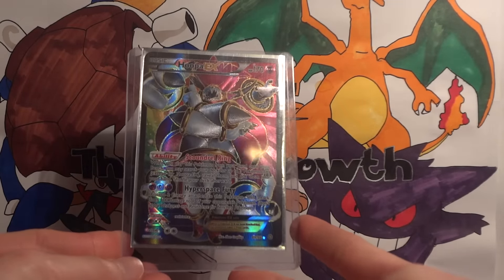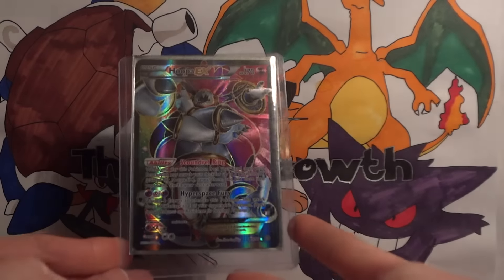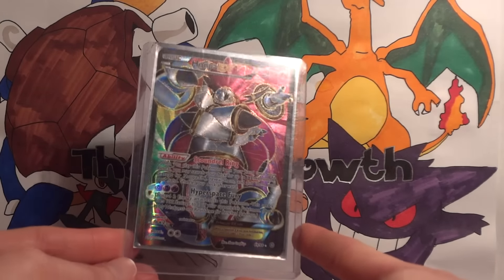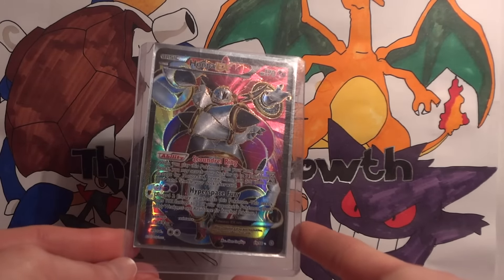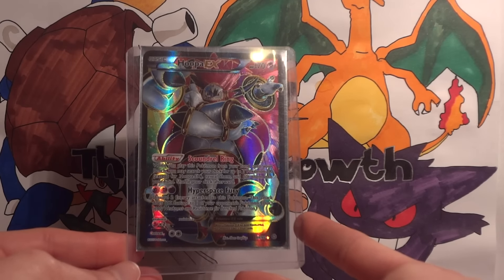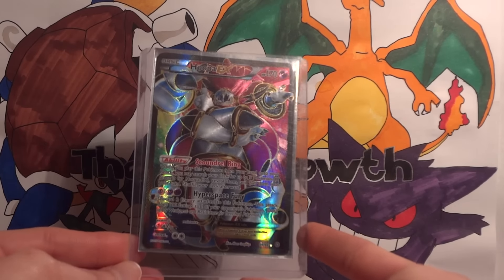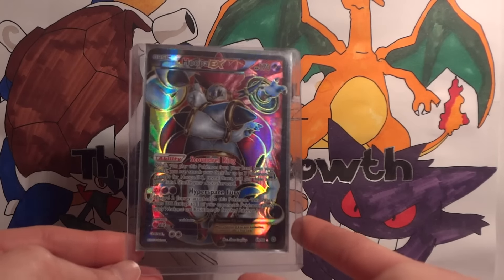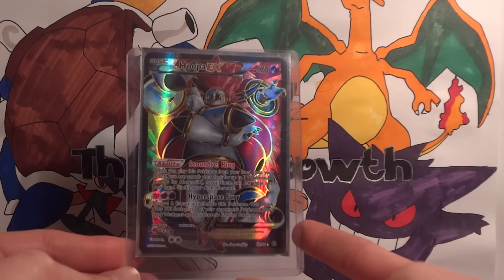A Full Art Hoopa EX, which is absolutely beautiful. The trade was fairly easy to make as well, so very excited to have this card in, and it will be going very shortly into my collection. It's just a really — I don't even know how to describe Hoopa. He's kind of weird looking, but this Full Art is just really nice.